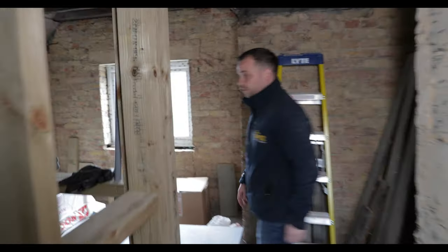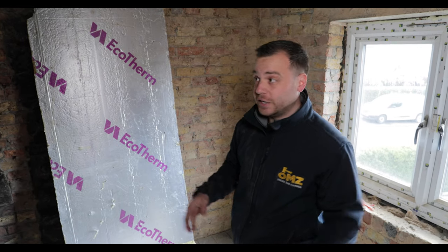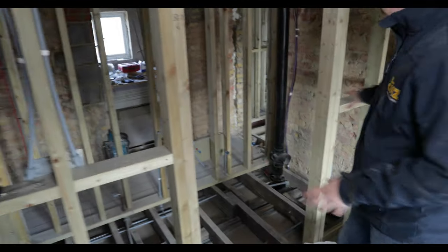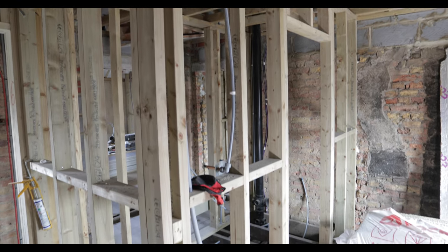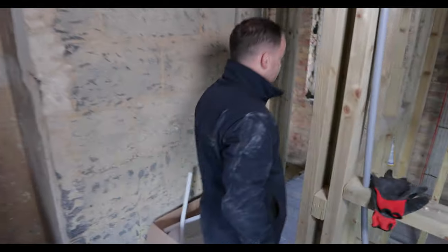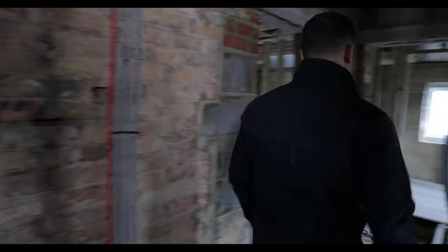All the bedrooms upstairs have ensuites. The ensuite on this one is a really good size. Smaller bedroom with a wardrobe section planned. To keep things simple, we've got a stack of plasterboard in each room — that's the plasterboard we'll use to do that room. Fire alarm cable has been run in all of the rooms, and we've got a specialist coming in to do the second fix installation of the fire alarm panel.